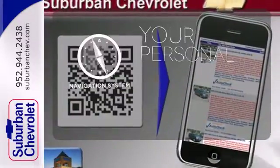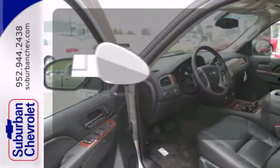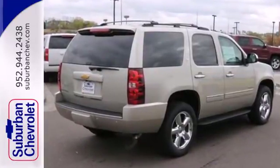It comes with a navigation system to easily guide you to your destination. Say goodbye to the frost and never leave your car with the heated mirrors. This Tahoe is ready to serve your light or heavy-duty lifestyle.